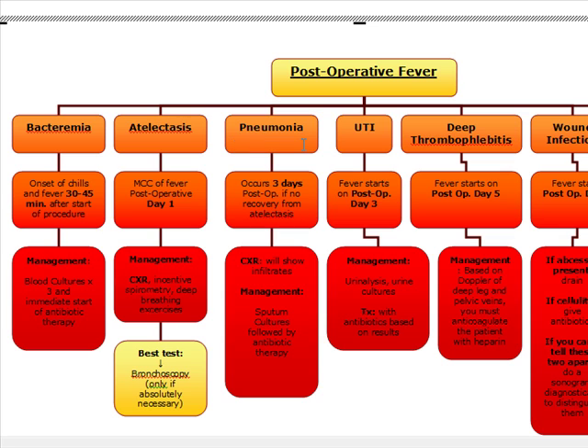Pneumonia is going to occur three days post-op if there's no recovery from atelectasis most of the time. Post-op fever day one, think atelectasis. Post-op fever day three, think pneumonia — usually because of an unrecovered atelectasis. On the chest x-ray we're going to see infiltrates, and we manage these patients with sputum cultures followed by antibiotic therapy based on the sputum cultures.